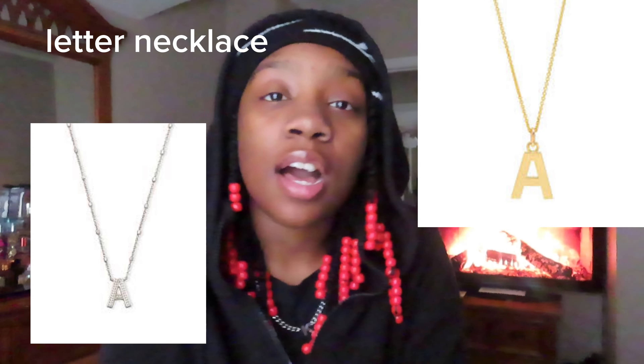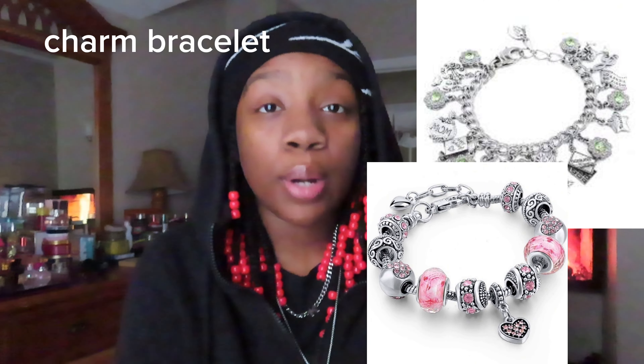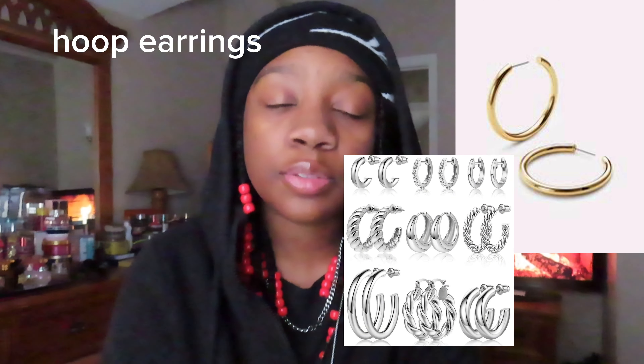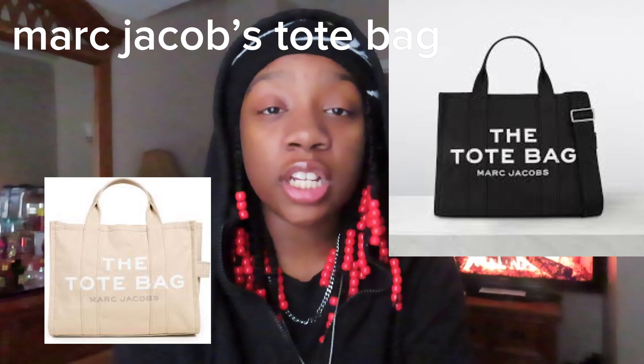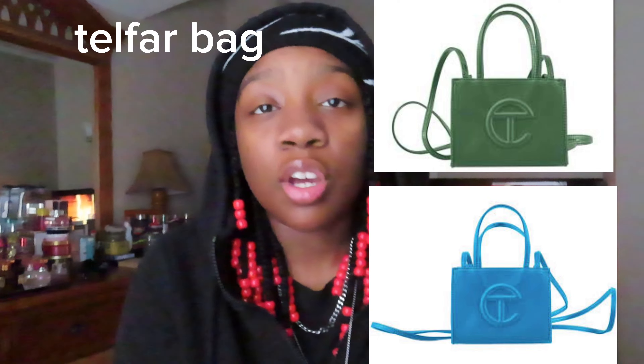For the next category we have is Accessories. First we have a Letter Necklace — I have one with a K on it for Kaylee. Next we have a Number Necklace — I also have one; I have 12. Next we have a Charm Bracelet, a Beaded Bracelet, Stud Earrings, Hoop Earrings, and Rings — there's so many types and colors of rings. Tote Bags — a Marc Jacobs Tote Bag, or just any Marc Jacobs bag. Then we have a Telfar bag.